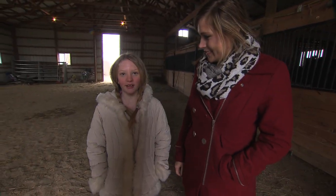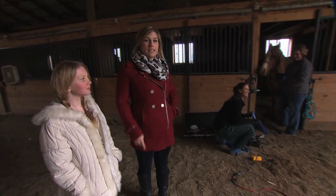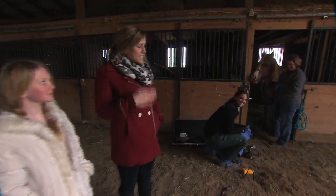We're going to be floating Patty's teeth. Dr. Ashley is here. She's currently setting up and Patty is about to get her teeth looked at, fixed, and filed down.